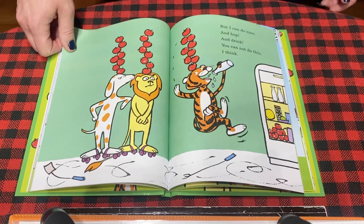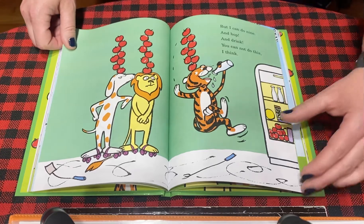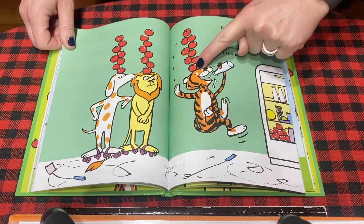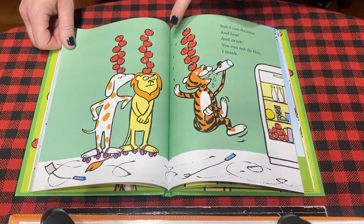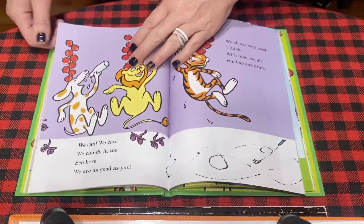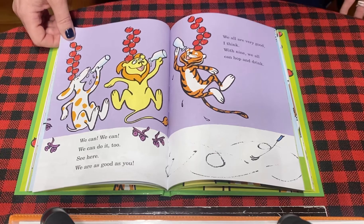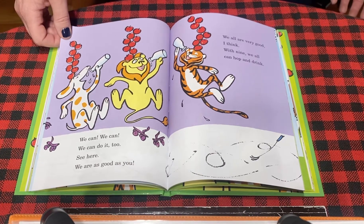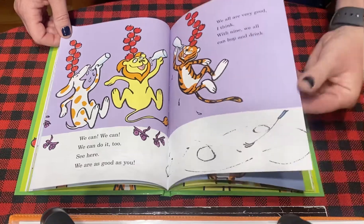But I can do nine and hop and drink. You cannot do this, I think. Now tiger got nine. Let's count to nine — one, two, three, four, five, six, seven, eight, nine. We can, we can do it too. See here, we are as good as you. We all are very good, I think. With nine, we all can hop and drink. Now they all have nine apples on top.